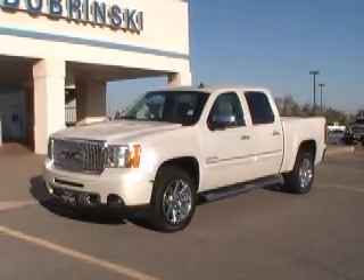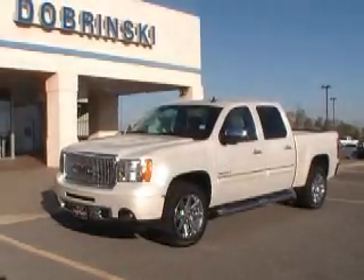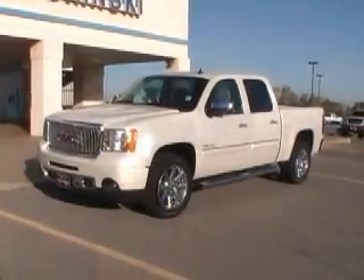Hello, I'm Larry Gambrell. I'm here at Briskies at Kingfisher. I want to share with you about this nice 2013 GMC Yukon Sierra.